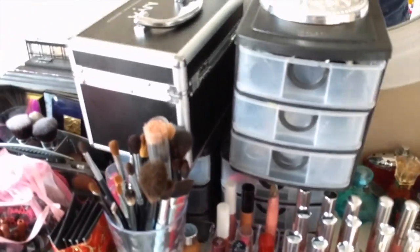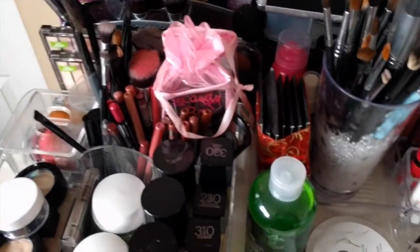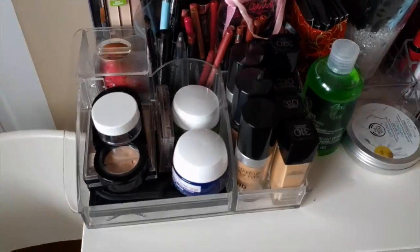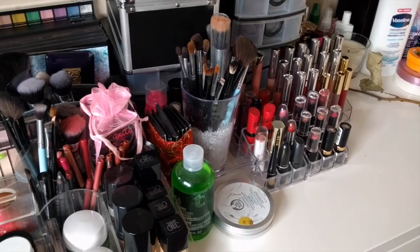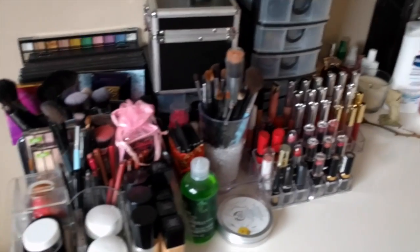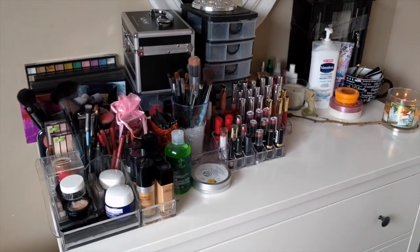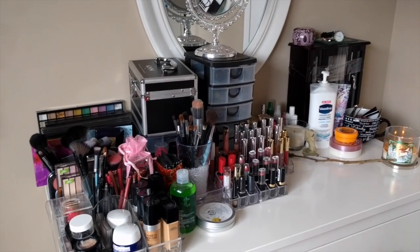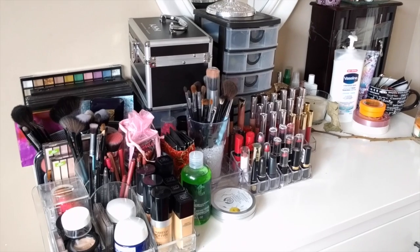So that's it for my makeup collection. I hope you enjoyed this video and liked seeing everything that I have and how I store it. Most of my storage products are from the dollar store — I just find different uses for them. If you like this video, please give it a thumbs up and don't forget to subscribe. If you have any suggestions for future videos, please leave them in the comments below. Thank you guys so much for watching and until next time, bye!